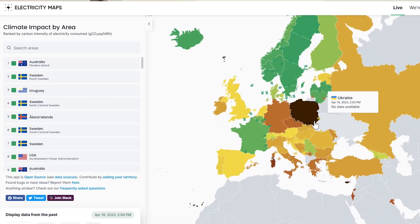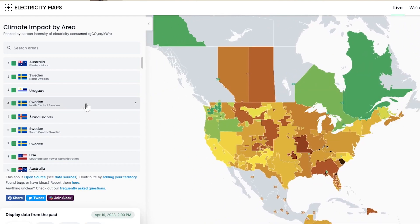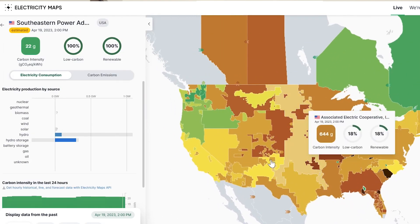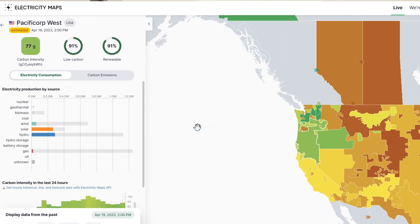If reducing your carbon footprint is a big goal and you're not putting solar panels on your house right away and want to know where your power is coming from, Simon introduced us to a new app called Electricity Maps, which shows the carbon intensity of your geographic location. There's some really cool information on there — check it out.